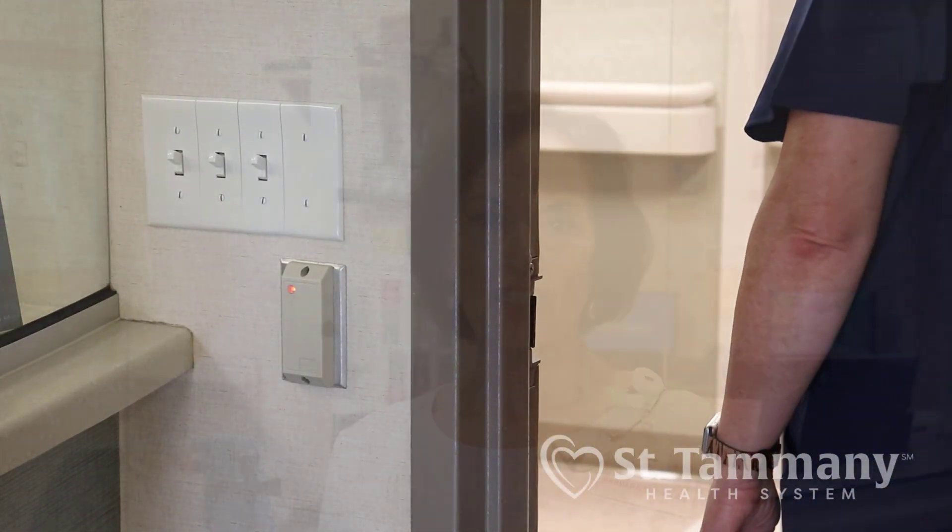Let's look at our check-in process. Prior to coming in, if you can pre-register on our St. Tammany website at stph.org/pre-registration, then when you come in we'll just need a copy of your insurance card and driver's license, have you sign in, and take you to the back. One thing you'll notice is our units are locked for the safety of the babies. Visitors who come to see you will need to know the name you're registered under, which is typically the name on your driver's license.